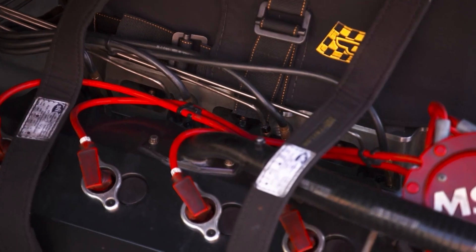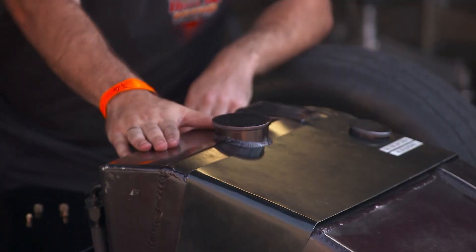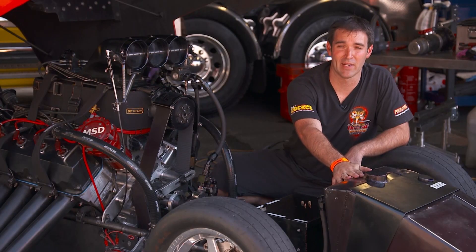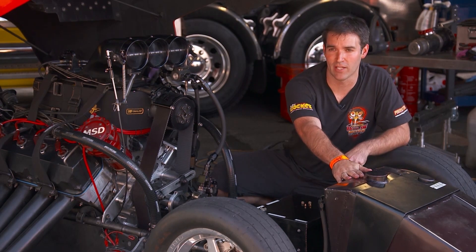With the fuel system for an Aeroflow Outlaw Nitro funny car, we'll start at the front — the fuel tank. That's 60 to 80 litres of nitro. The nitro is mixed 90 to 93% with methanol.